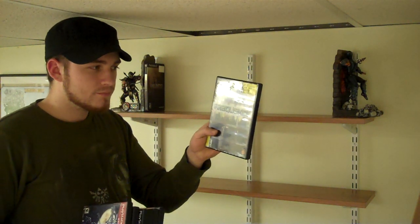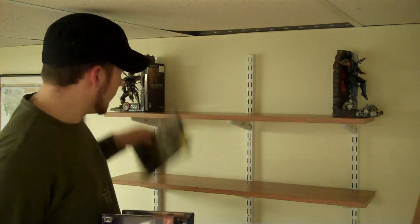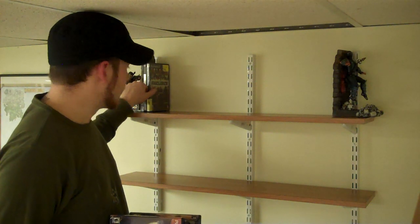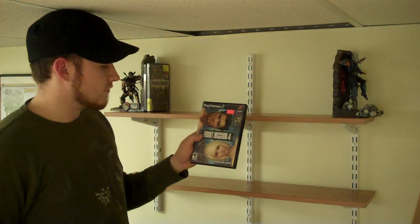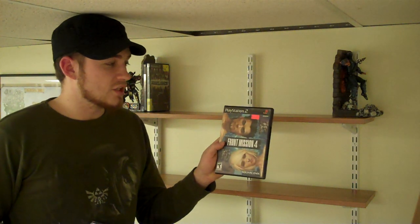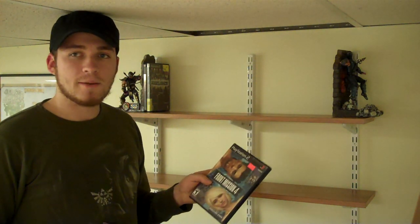Frequency — I've said enough about Frequency. If you don't know Frequency by now, after all the things I've said about Frequency and Amplitude, shame on you. It's the godfather of Guitar Hero, Rock Band, and all that. Front Mission 4 — I did actually get into it a little bit but never beat it. I'm not a super huge Front Mission fan; I've always wanted to be, if that makes sense.